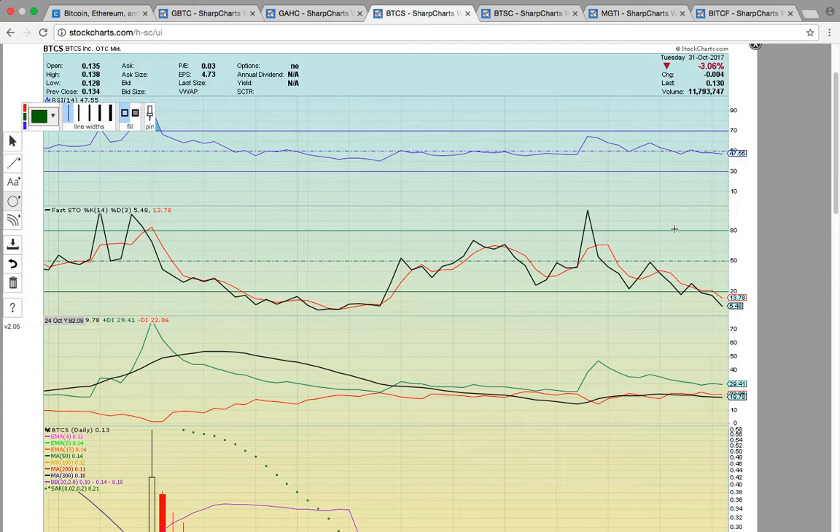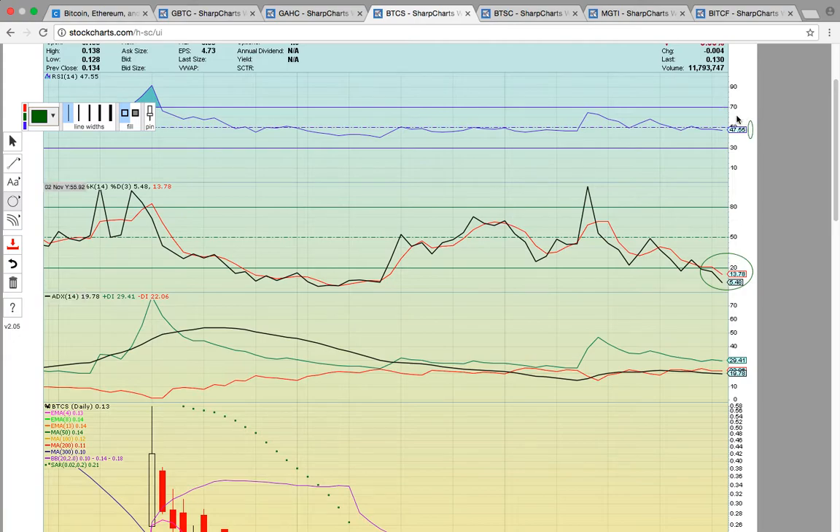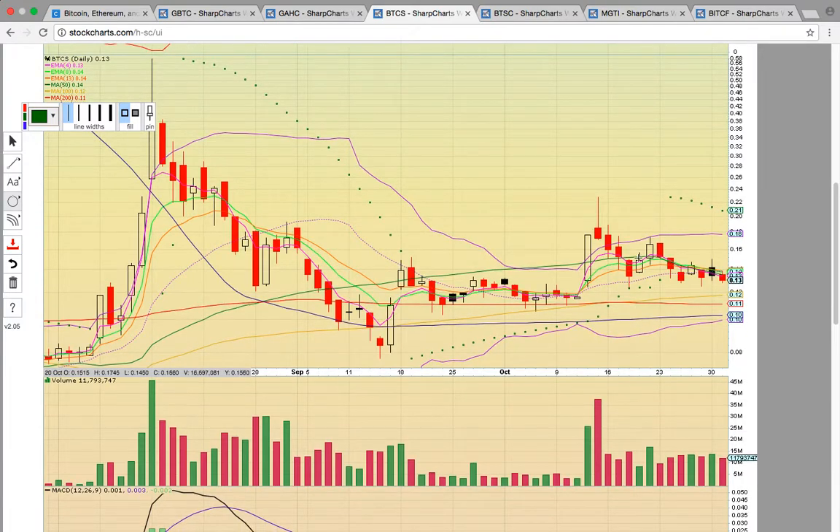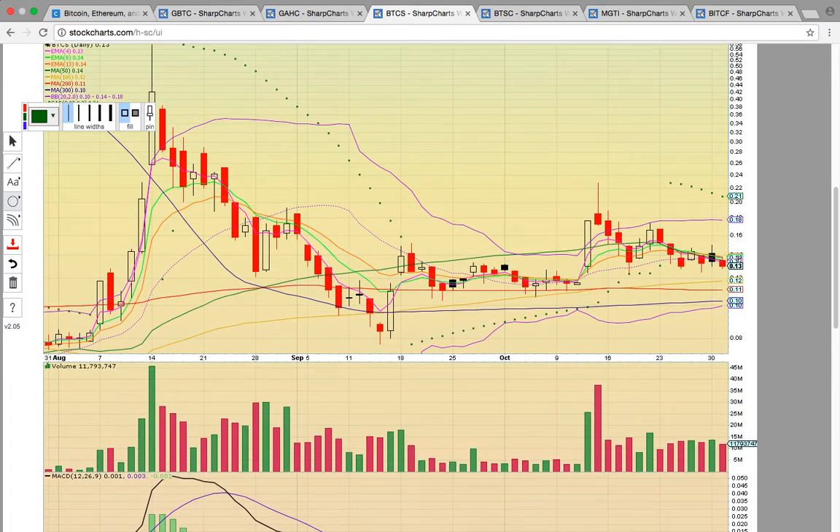Let's look at BTCS. It's been under a lot of pressure — now it's at oversold levels on Fasto, well below 20. It needs to get back above 50 on RSI. What's going on is it's been riding the 50 day simple moving average lower — that's the green line. Notice how the candles have been failing to break that level. It's currently at 14 cents; if it can close above that level and the middle Bollinger band, also at 14 cents, then it could start pushing higher.